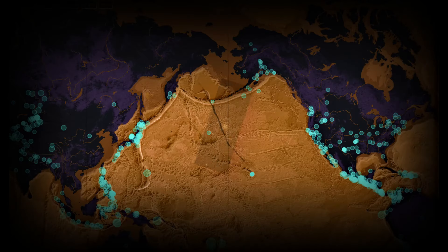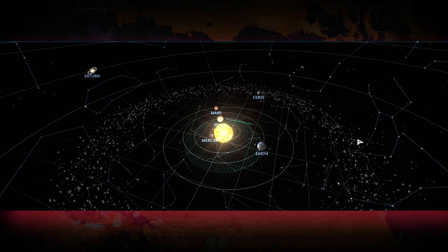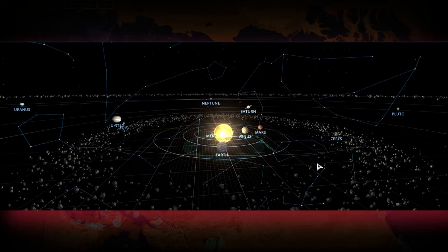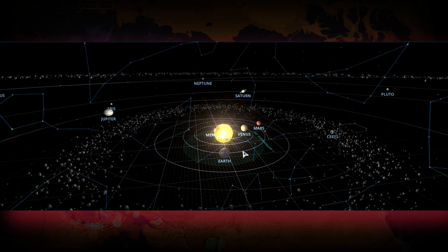To explain this a little better and more quickly, we're going to use a program called solarsystemscope.com — basically a replica of the solar system that you can play with and move into the future and the past to see where planets are lined up, which is exactly what we're doing right now.